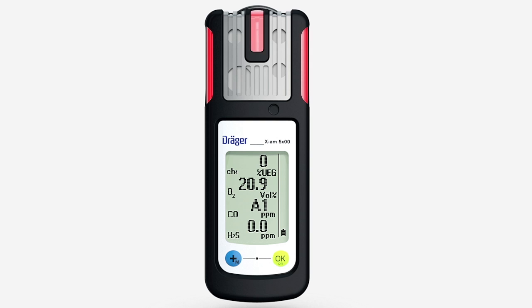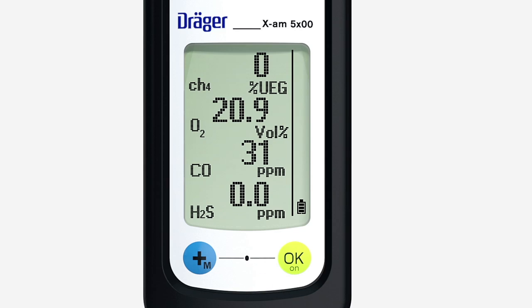The A1 alarm sounds if the concentration is higher than normal but doesn't yet constitute an acute hazard. The audible, visual and vibration alarms are all activated periodically. A1 alternates in the display with the gas concentration. An A1 alarm can be acknowledged by pressing the OK key.